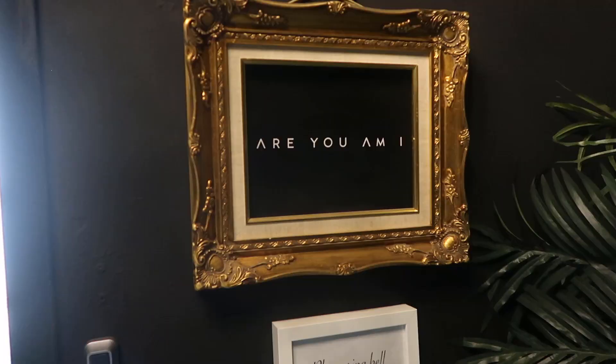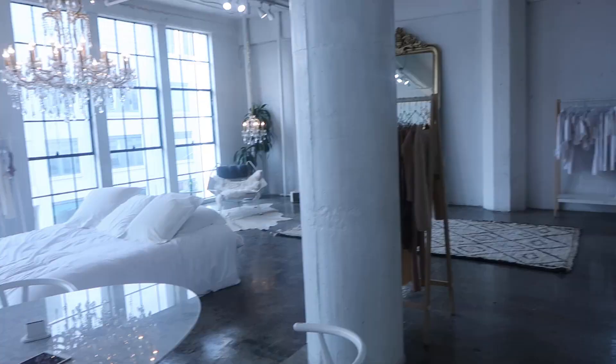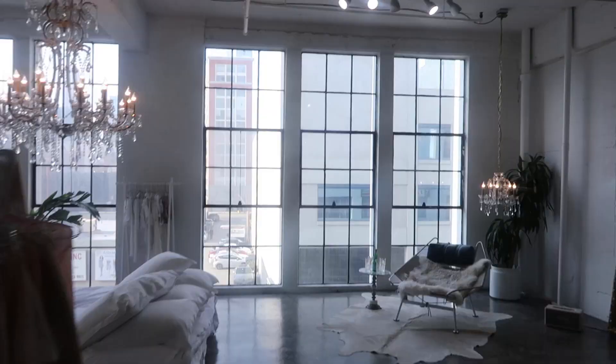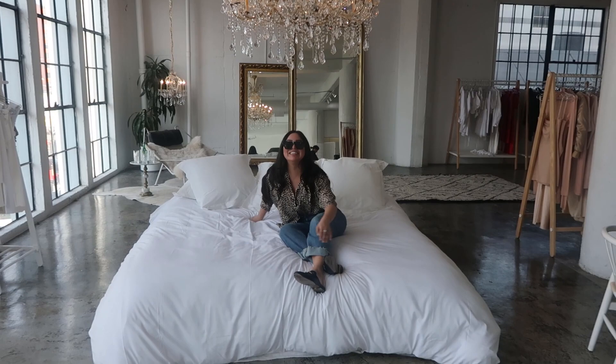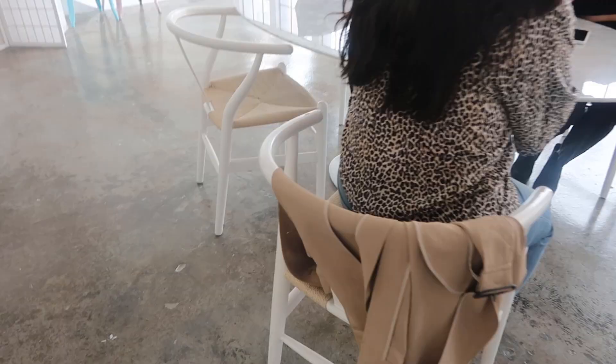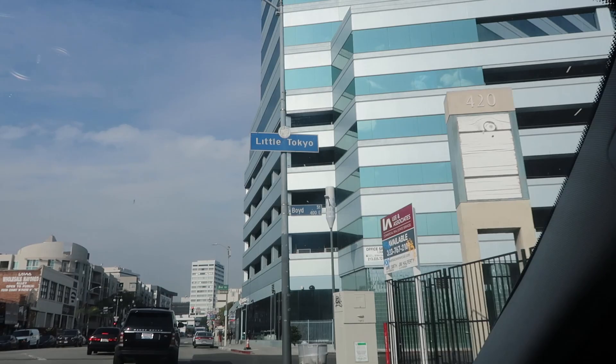We just finished at Skyspace and now we're heading to RUMI. We're gonna check out the loft, maybe do some shopping. Hey guys, we just finished at RUMI — oh my god, my battery's dying — and their loft is so cute, it's aesthetically so pleasing. The girl that helped us out there, I forget her name, but she was so helpful.